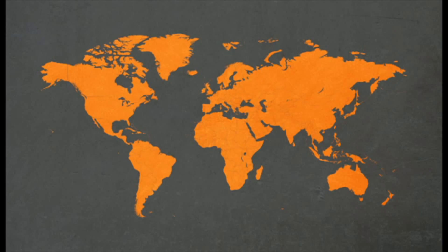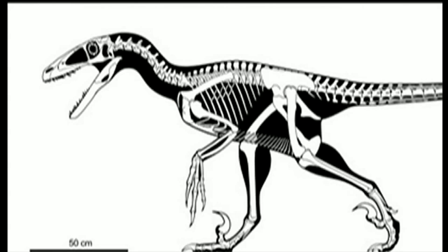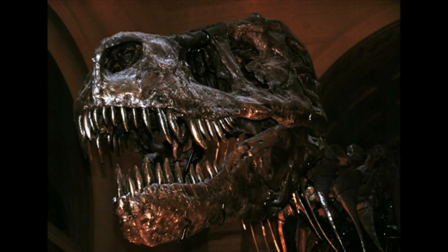In at four is the Deinonychus antirrhopus, or terrible claw. This feisty fellow, discovered back in the 1960s in America, was the first time we realised dinosaurs can be fast-moving, highly intelligent, keen-sighted predators.